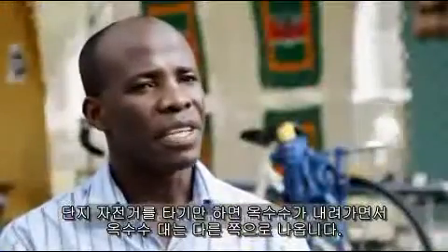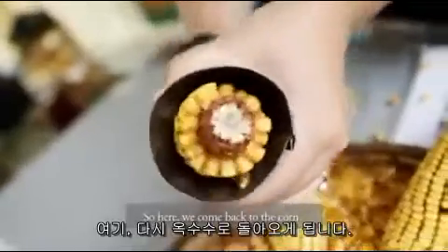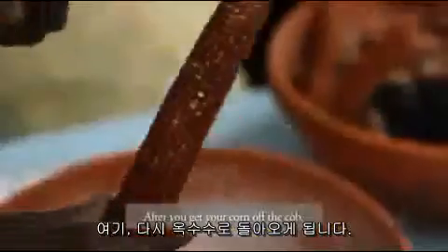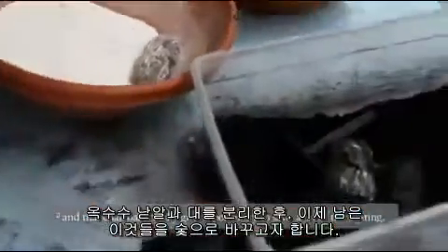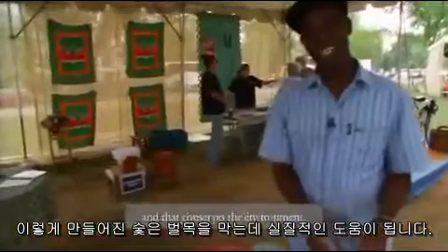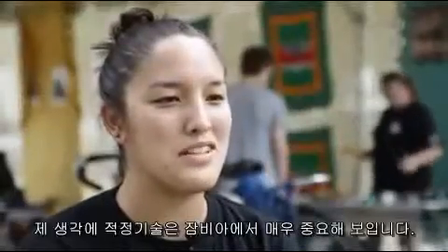We've got the charcoal making process from corn cobs. After you get your corn off the cob, you want to turn this into charcoal. That charcoal will actually give a possibility to save on a lot of tree cutting, and that conserves the environment.